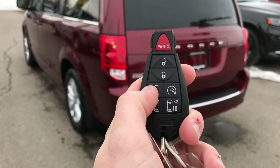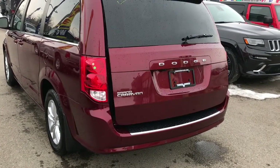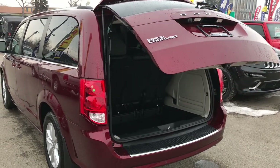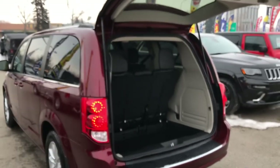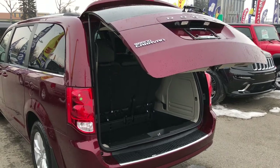This first one here is the power liftgate. You can see it says times two — push it twice and the tailgate opens up. Perfect when you have your hands full with groceries or something like that — it opens up nice on its own. Then again, push it twice when you're done and it closes all on its own.